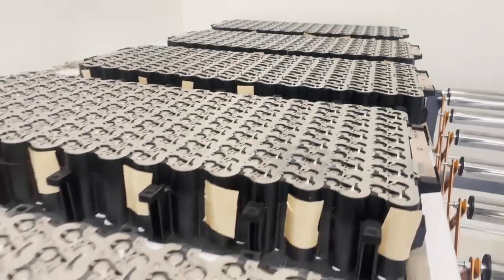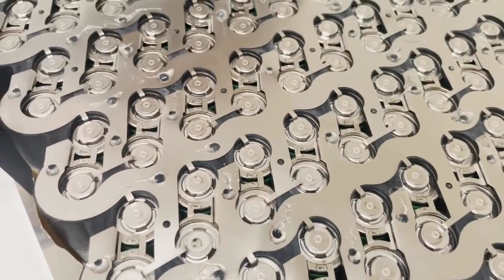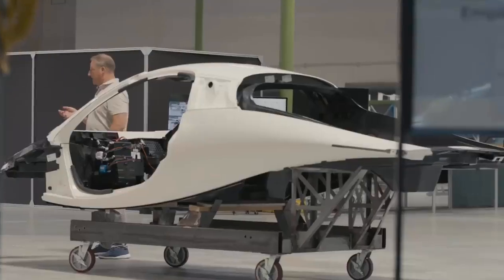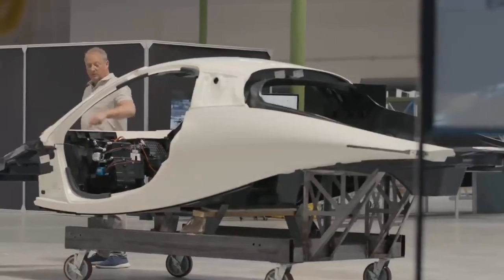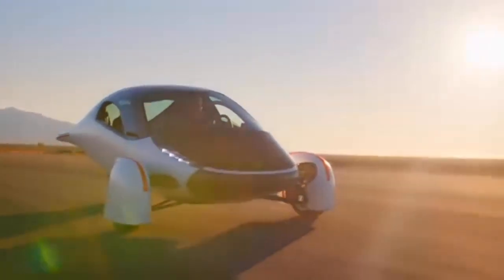Aptera's commitment to transparency is also highlighted, with Fambro explaining that sharing their progress and challenges openly with the public is a core value of the company. He acknowledged the difficulties of bringing a new EV to market, but expressed confidence in Aptera's approach and design.